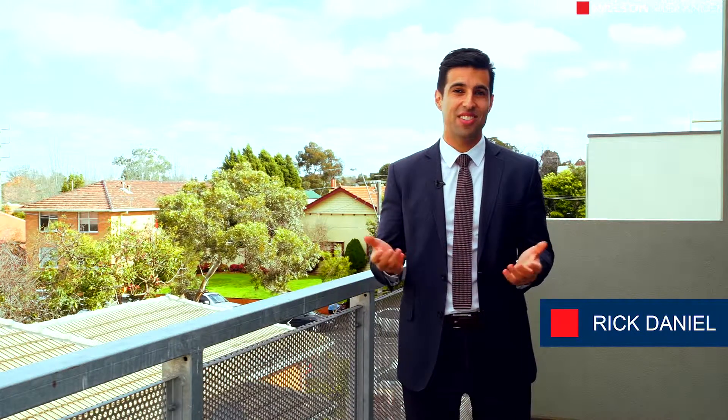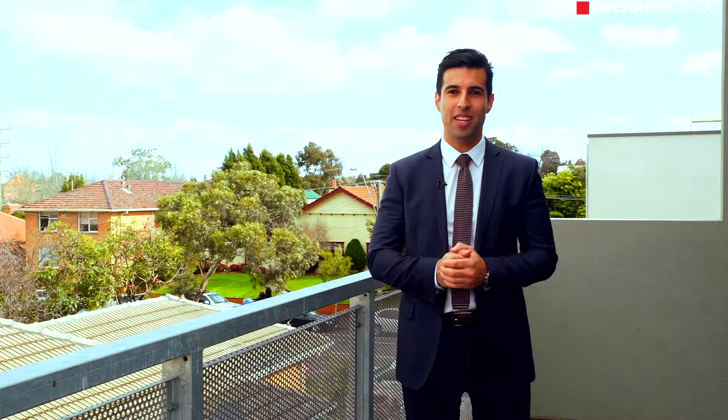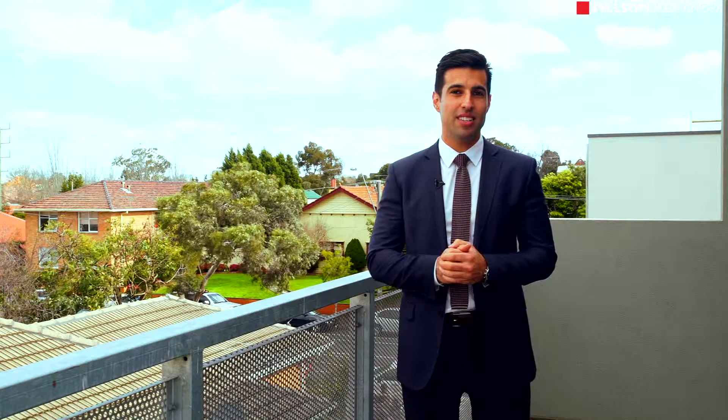Properties come in all different shapes, sizes, designs and styles. What you're about to see is truly a unique property that you're going to love. 48 Brunswick Road, here in Brunswick East — well, you're going to have to see it to believe it. Let's have a look.